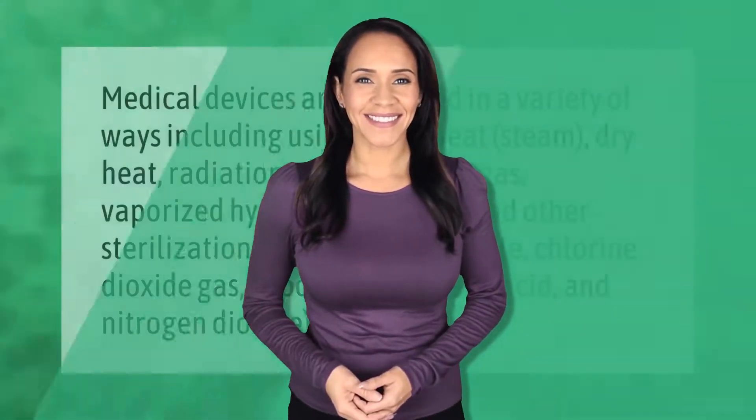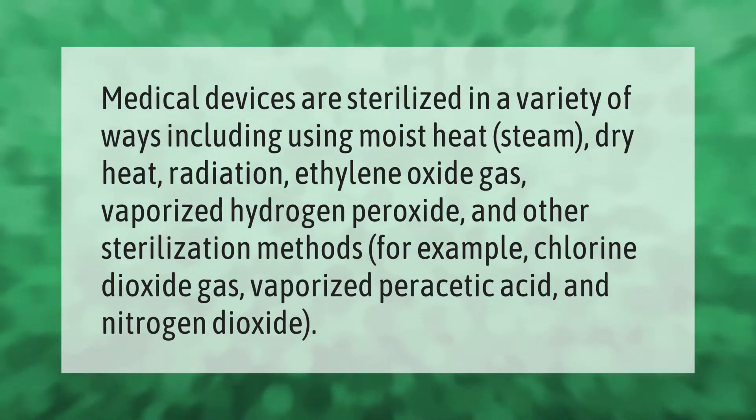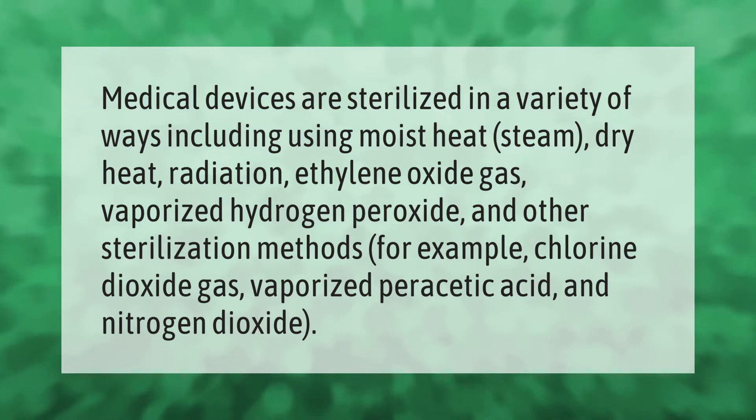Medical devices are sterilized in a variety of ways, including using moist heat steam, dry heat, radiation, ethylene oxide gas, vaporized hydrogen peroxide, and other sterilization methods, for example chlorine dioxide gas, vaporized peracetic acid, and nitrogen dioxide water vaporization.